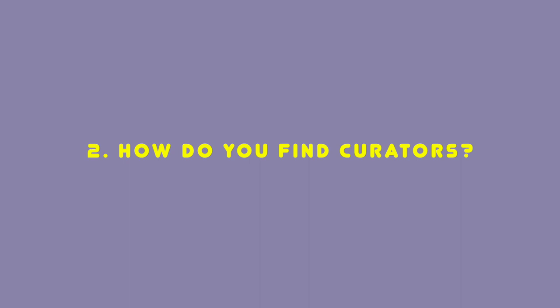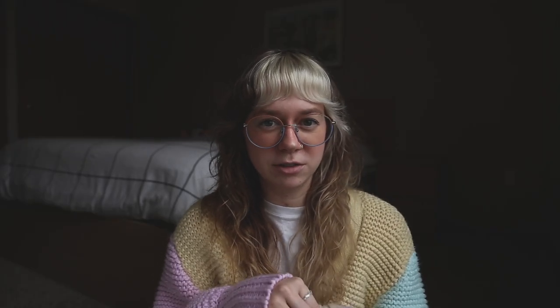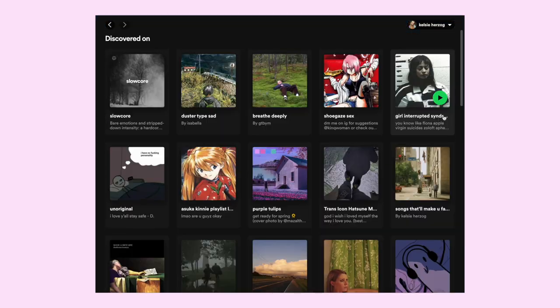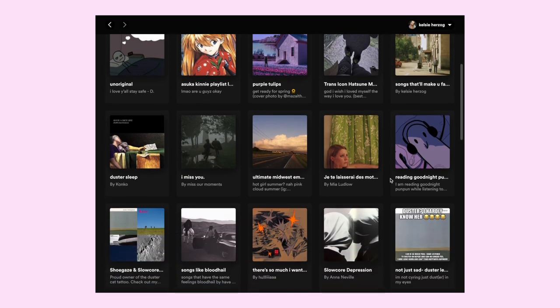If you're thinking, how do I even find these curators? A majority of the time, if you like specific artists in a genre, go to that artist on Spotify and scroll down to the playlists they're in — you can scroll through all of them. About half the time those playlist owners are curators, and you can explore all their playlists from there. Or you can check out TikTok — if you type in 'playlist curator,' I know I'll show up, and there are a few other people who show up too. TikTok's a great tool, so utilize that.